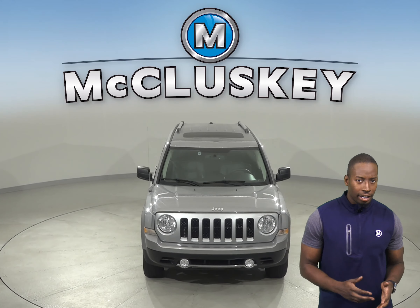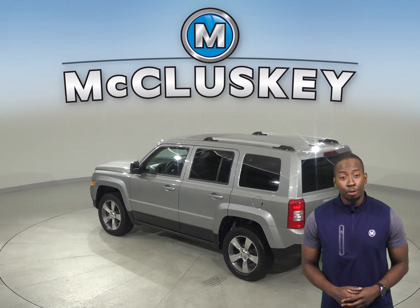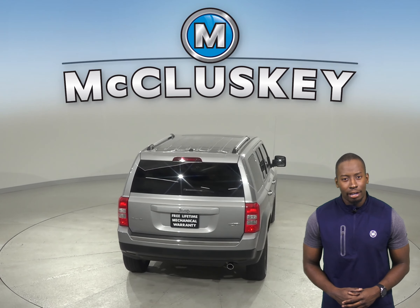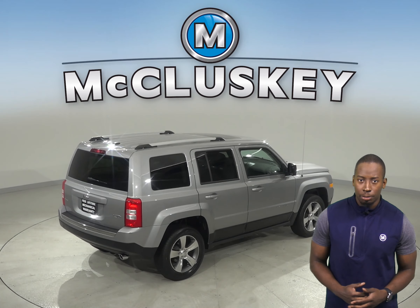There's dual front and side impact airbags as well. This Patriot has speed control, illuminated entry, and powered steering. With the ABS brakes and traction control, your safety will be guaranteed. You'll also know the temperature outside thanks to the outside temperature display.